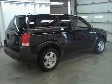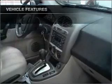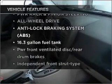Stand out from the crowd with premium wheels. Anti-lock brakes help you bring your vehicle to a safe stop. Plus, enjoy these notable features that are included in this ride.